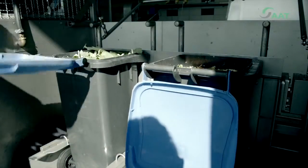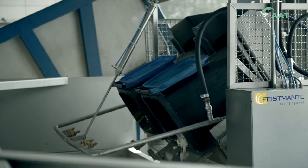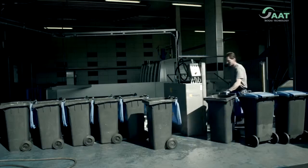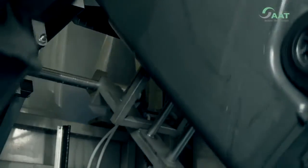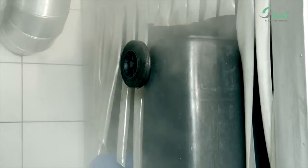The automatic, sophisticated tipping device empties the container efficiently into the shredder. At the same time, the conveyor belt washing system cleans the container with subsequent disinfection treatment, using recycled water from the internal circuit.